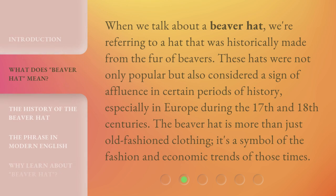When we talk about a Beaver Hat, we're referring to a hat that was historically made from the fur of beavers. These hats were not only popular but also considered a sign of affluence in certain periods of history, especially in Europe during the 17th and 18th centuries. The Beaver Hat is more than just old-fashioned clothing — it's a symbol of the fashion and economic trends of those times.